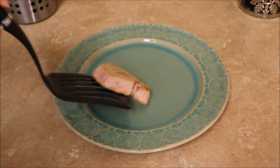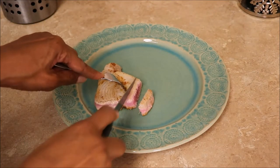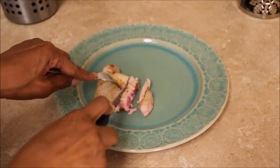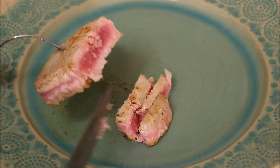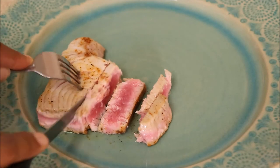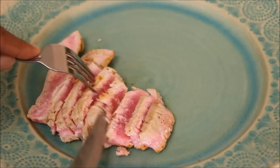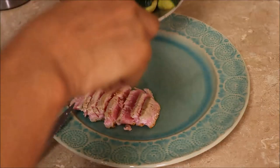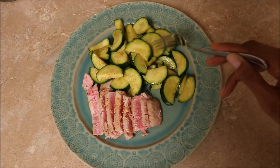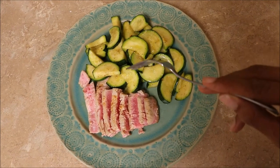I'm just going to transfer that to the plate here so you can cut it almost like steak. How well you want to cook this is up to you — I usually have it like this, that's the way you usually eat it, but you can cook it all the way if you want to. I'll add my vegetables. This is dinner: my ahi tuna and my sautéed zucchini.